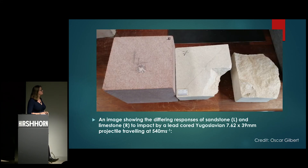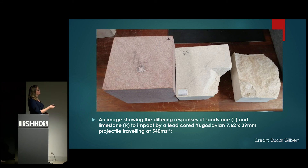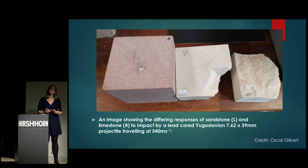One of the first things we learned is that how a block responds is very much dependent on the type of stone being shot. Using the same ammunition — a lead core Yugoslavian projectile — a sandstone block shows a little bit of impact, but limestone responded very, very badly indeed. That is actually very helpful: if we're studying sites from a distance, just knowing what the site is made of gives us a clue as to how badly it will have been affected.